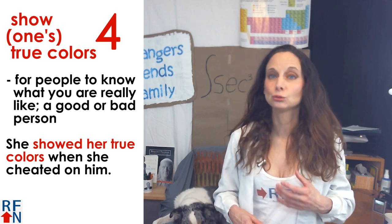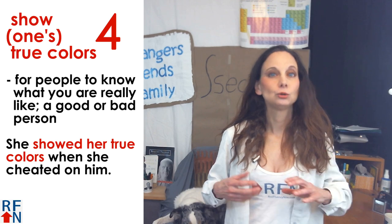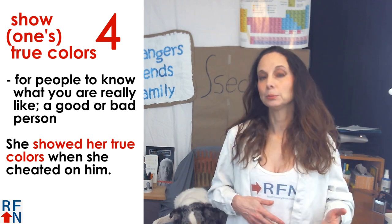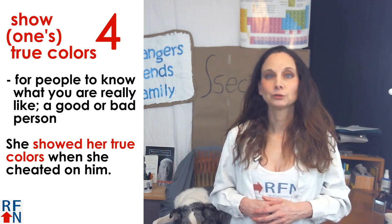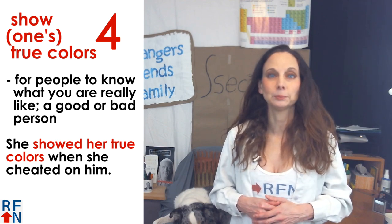Number four: to show one's true colors. This means for people to know what you are really like — like a good person or a bad person. For example, she showed her true colors when she cheated on him.